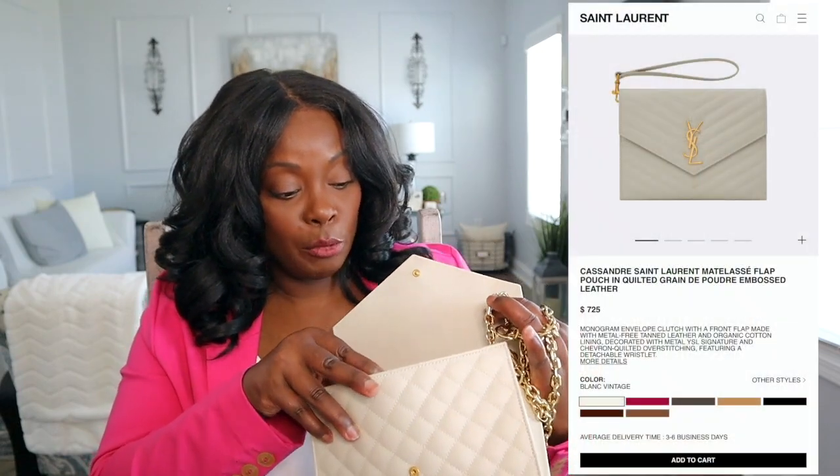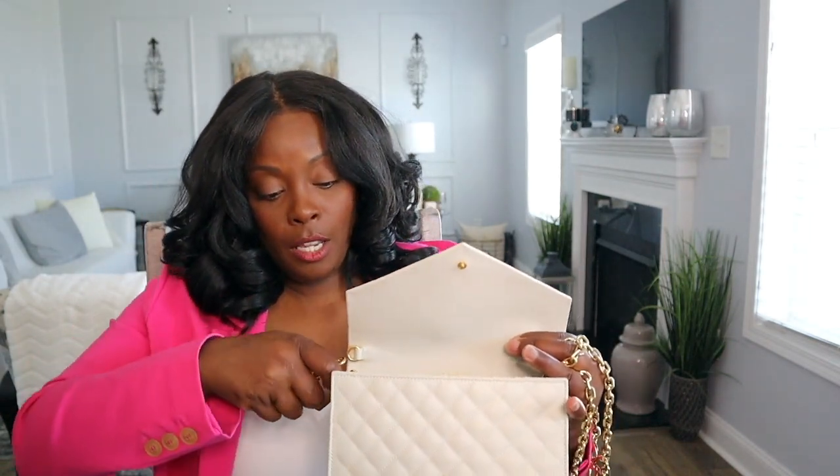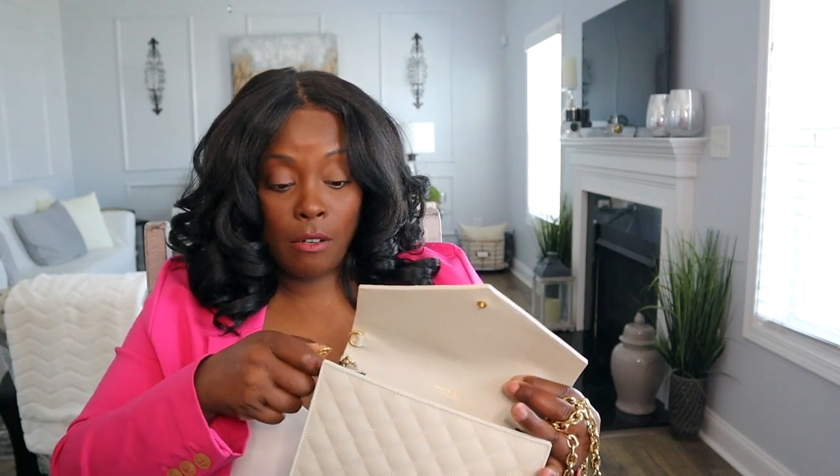Again, this is the YSL envelope flap clutch — I'm not totally sure of the official name, but I'll have all the details in the description and on the screen. It does not actually come with this chain — this is a Louis Vuitton chain off my cousin's bag. Don't judge me, mixing brands is fine. It does come with this wristlet strap, though I'm not really a wristlet girl.